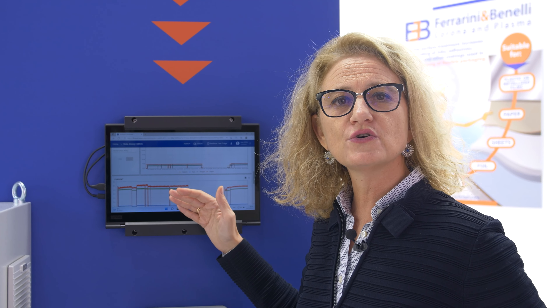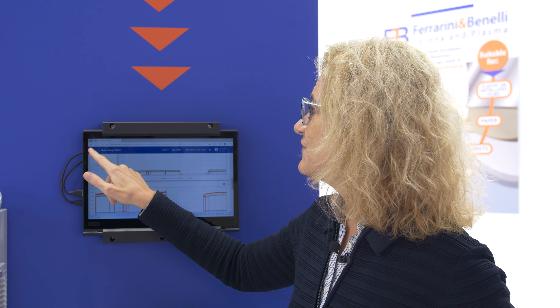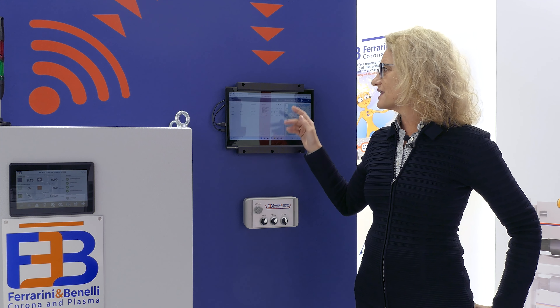In this way, all the data are at the disposal of the customer in order to supply quality certificates to their customers or for the production department. And this function is also useful for F&B technical assistance because thanks to this cloud connection,